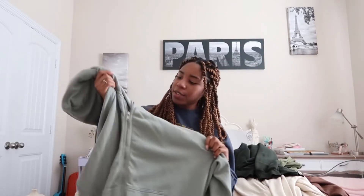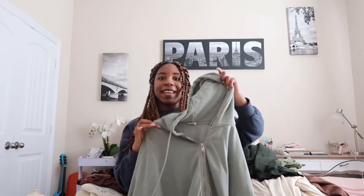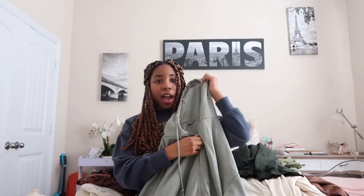Moving on to the sweaters. This is a green zip-down hoodie. It's oversized, of course, and it's really heavy. It's a zip and I honestly really love this because of how cozy the feel is.